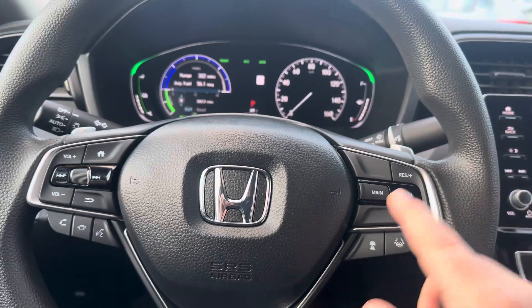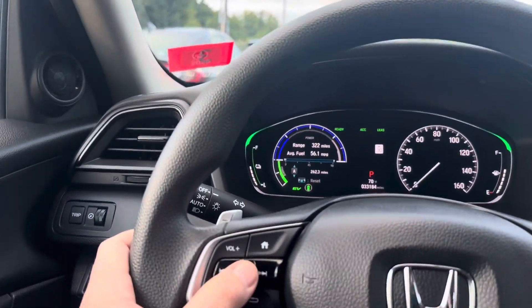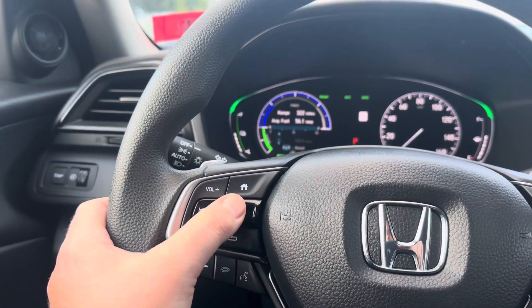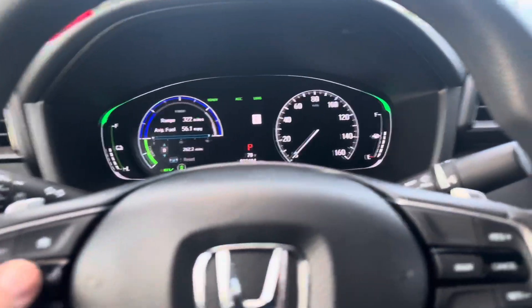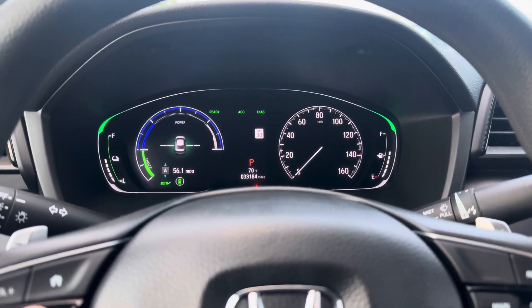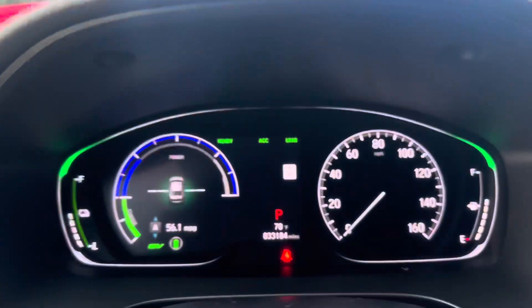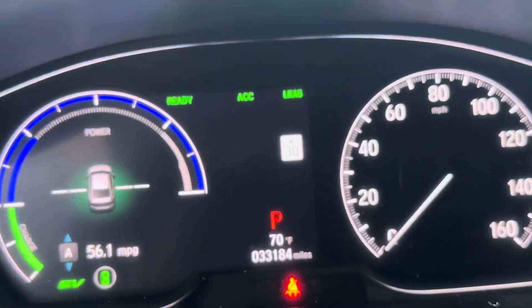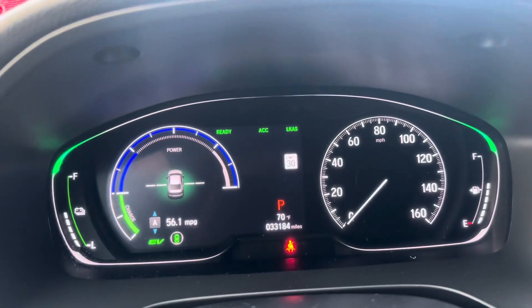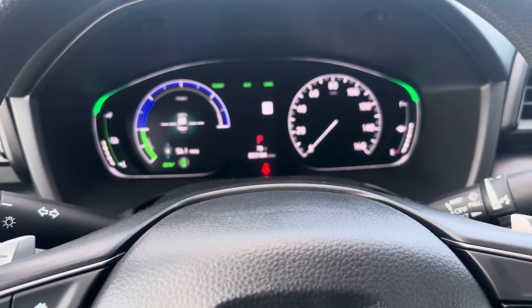You get safety features like lane keep assist and adaptive cruise control. I like how you can kind of customize this right here — let's play a couple different things. Eco drive, that's pretty cool. It also has Honda Sensing, so it picks up the speed limit there. Just if you get pulled over, don't tell the cops that after you've been speeding a little bit.